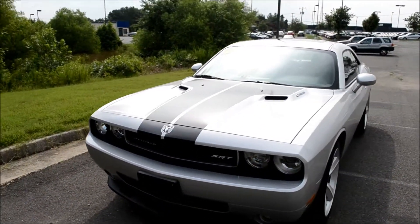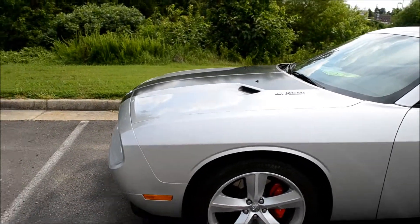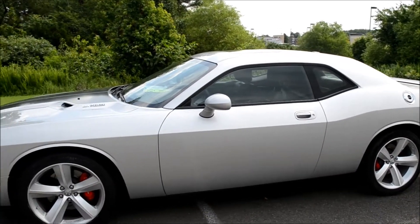If you enjoy driving, you'll definitely enjoy this Dodge Challenger. With its 6.1-liter Hemi engine, it's definitely a fun ride.